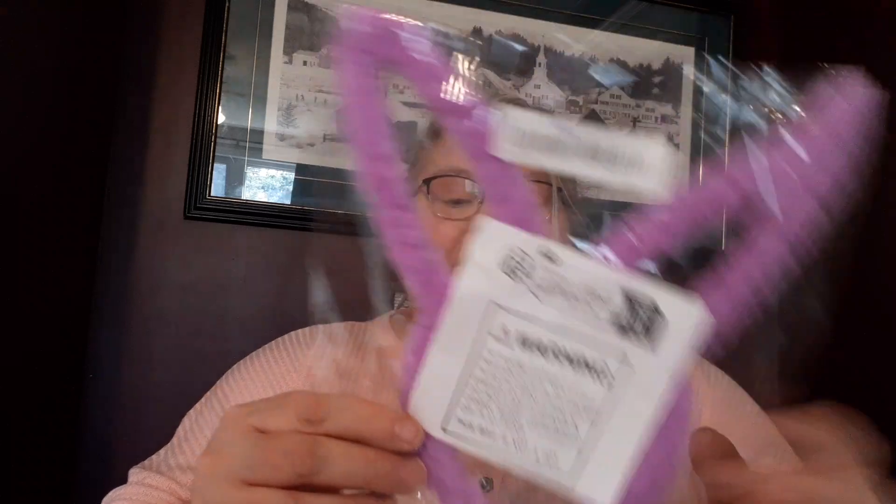I also ended up with bunny ears and I paid $1.34 for them. They're okay — they weren't what I expected. I like the teddy bear ears better. These are purple, and they're soft but really hard inside — it's more like wire than anything. If you're looking at anything like this, it's more wire — like a pipe cleaner situation more so than fuzzy, nice full fur like the teddy bear headband. Just letting you know.